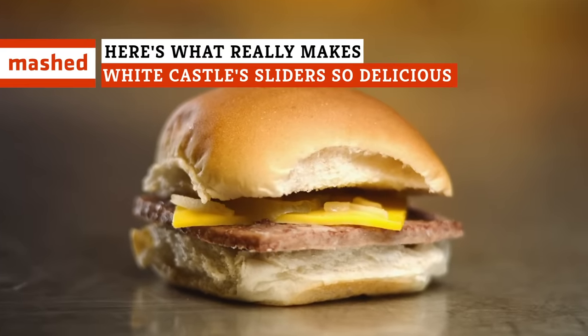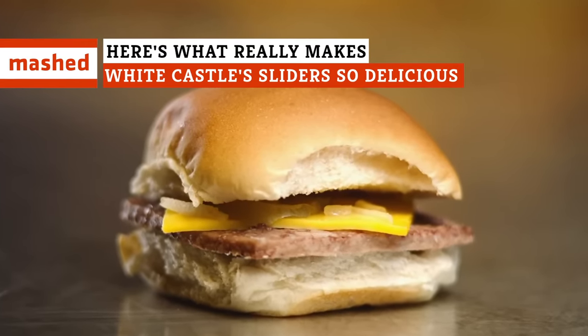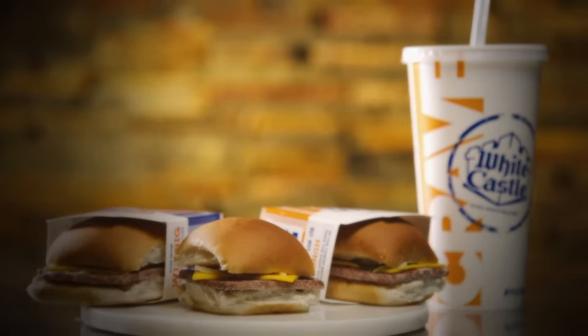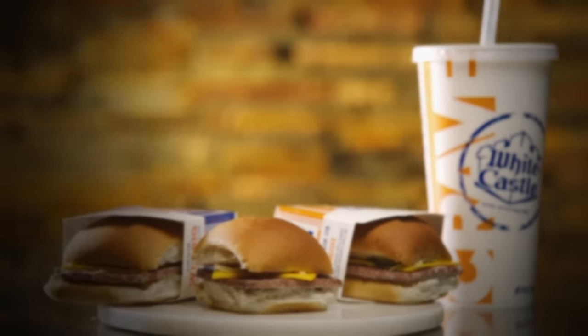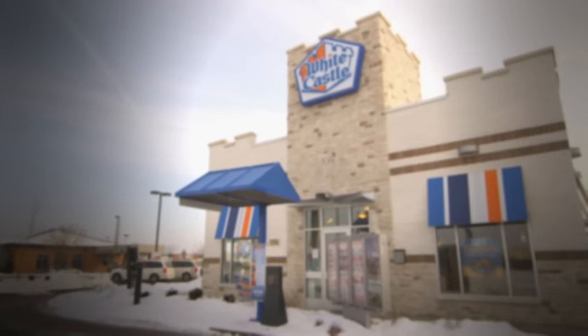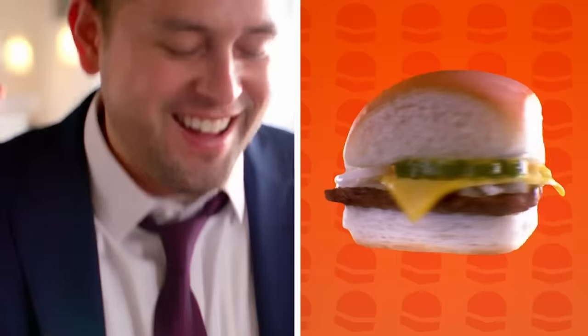At first glance, a White Castle Slider may seem like a hamburger shrunk down to a fun-sized version of itself. But in reality, the slider is very complex. So why exactly is this tiny burger so incredible? It turns out there's a lot to it. Here's why the White Castle Slider is so delicious.